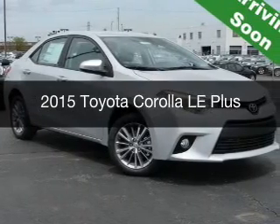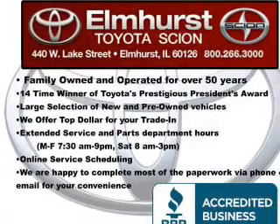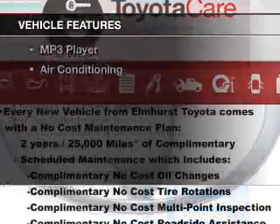This is a new 2015 Toyota Corolla. It's powered by front-wheel drive, a 1.8-liter engine, and a continuously variable transmission.